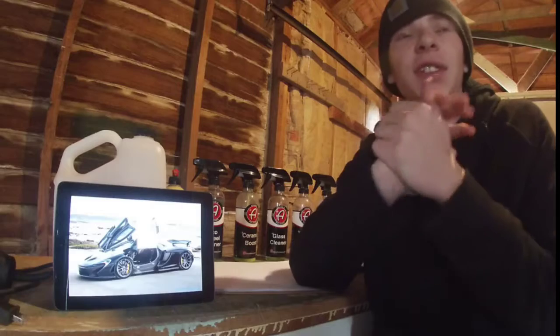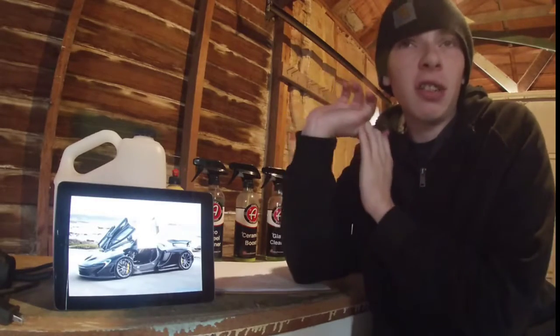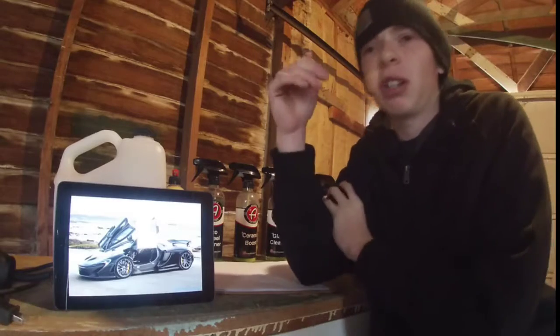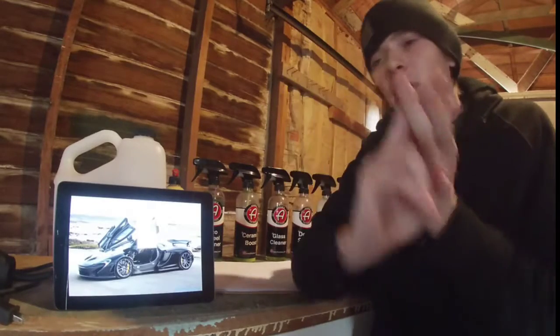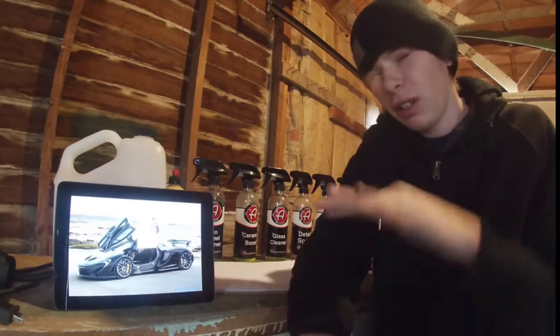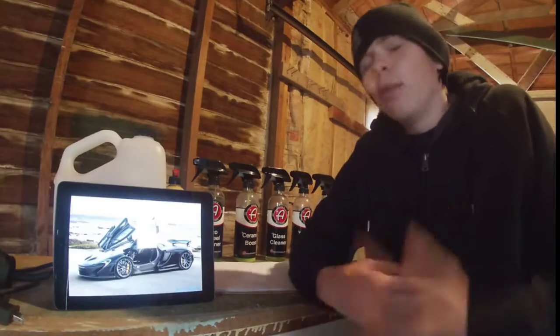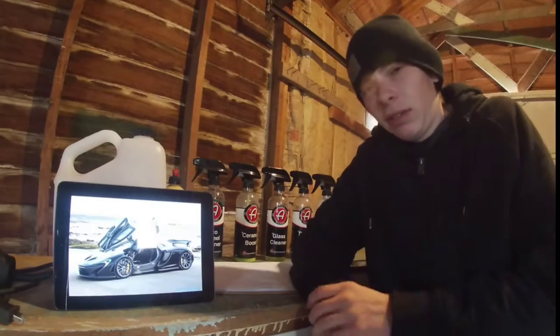Today we are going over the McLaren P1, as you can see right there. It is the third of our really truly hypercar vehicles for this week. The BMW i8 and the Acura NSX are still hybrid supercars, but these three are at a different level. After the specs we've been going over with the other two cars, we can see that they're a bit ahead of everyone on the hybrid game.